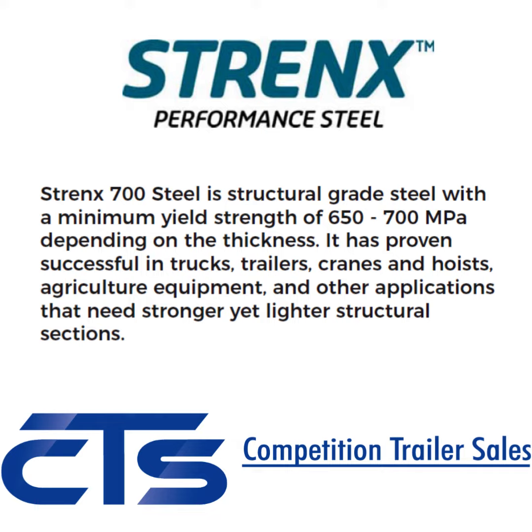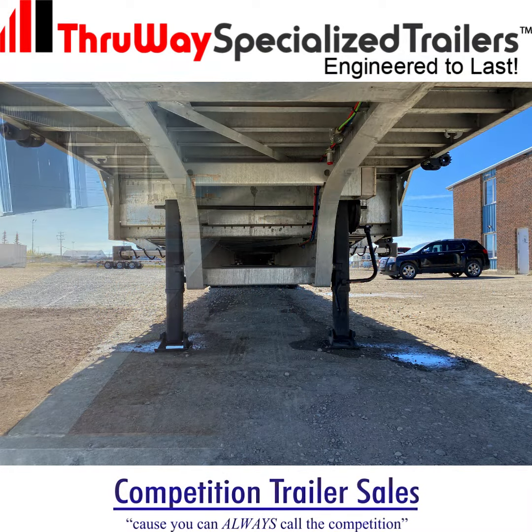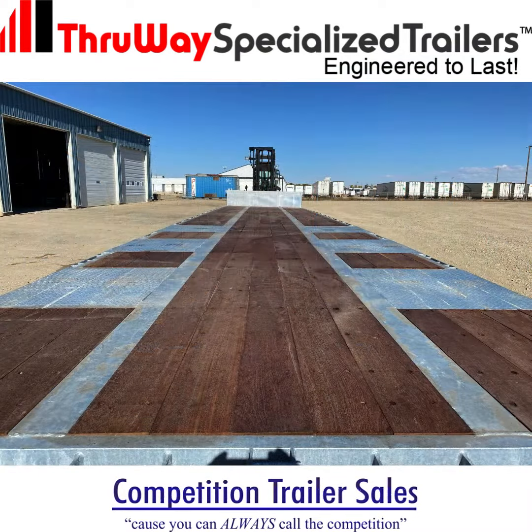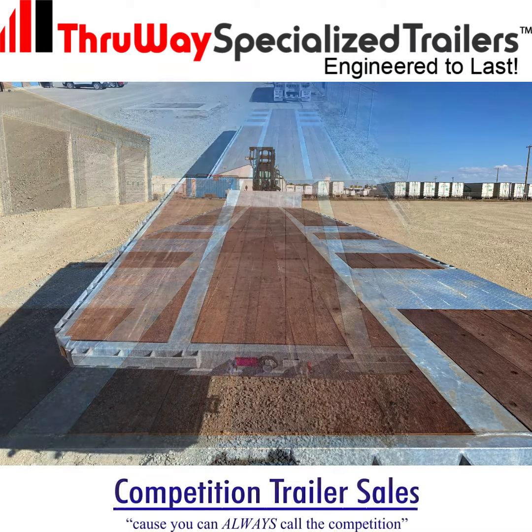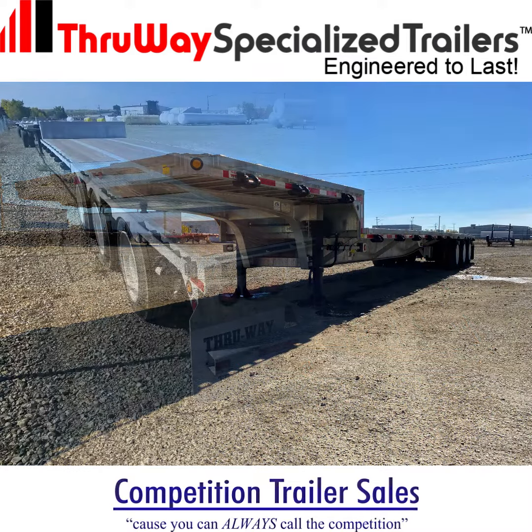Strenex uses advanced metallurgy and precise heat treatment to achieve a unique combination of strength, toughness, and formability. Its superior properties make it an ideal choice for use in critical components of specialized trailers, including the top and bottom flanges and web of the trailer frame.